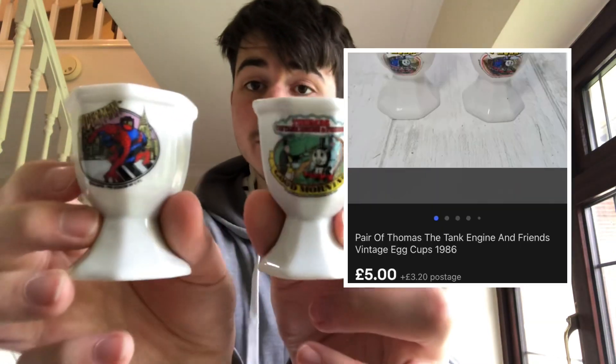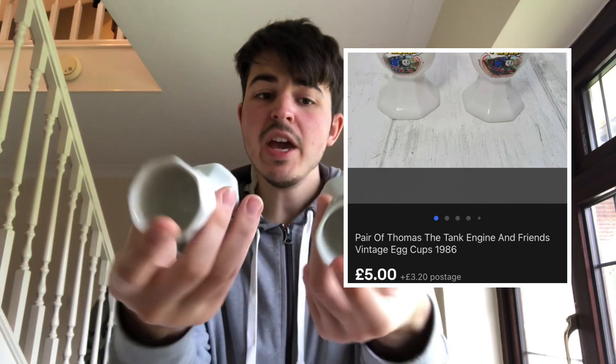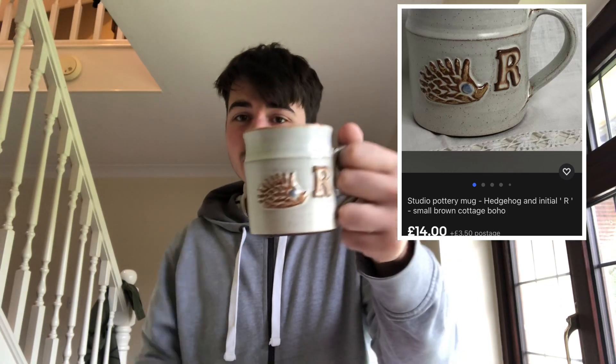I also grabbed two egg cups. I've sold the Thomas one before for £6 plus postage, and there's a Spiderman one too. I think these came with Easter eggs many years ago but people seem to like them - about £6 each there. And a pottery mug with an R on it - it's got a hedgehog on it. Ideally limited to someone with a name starting with R, but I think I should be right selling that for at least a tenner.